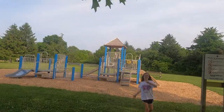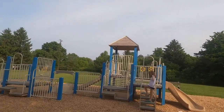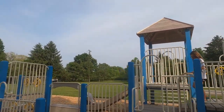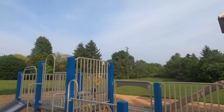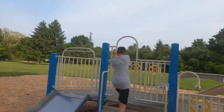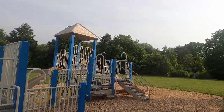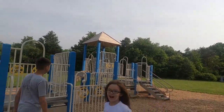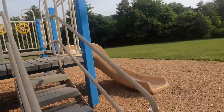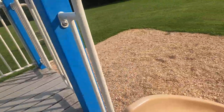We're at Four Mile Creek State Park in New York and this is the playground. They actually have three separate playgrounds. This is the closest one to our campsite — it's just at the end of the road. It's smaller, but it's perfect because there are so many that it's not crowded. It's got a couple of slides and some ladders to climb.